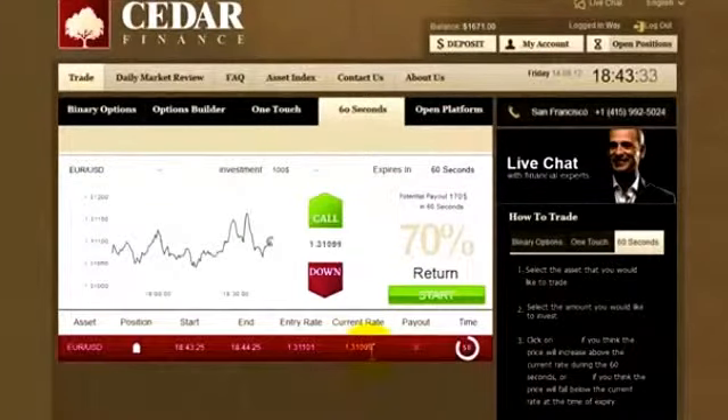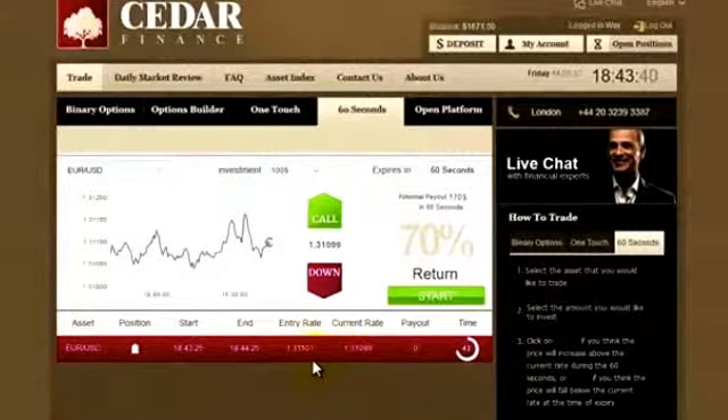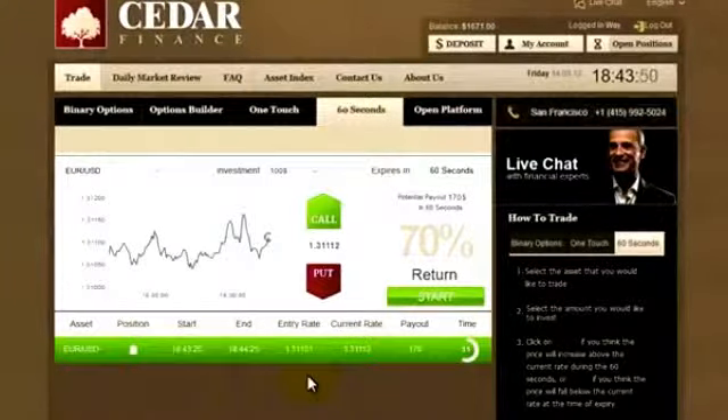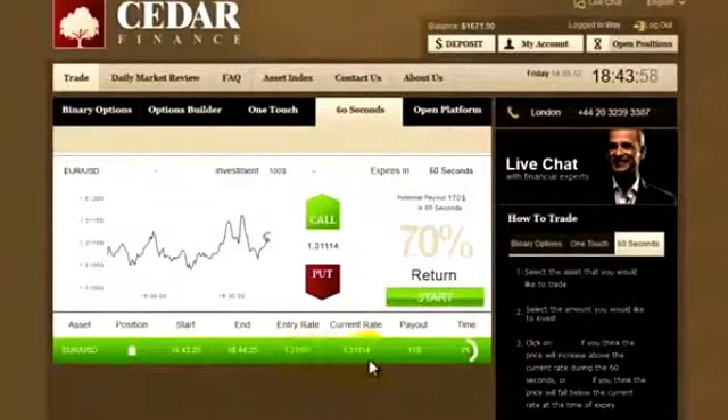The entry rate was 101. Now it's lower, and that's why the bar is now red. But we still have some 40 seconds left, and it's green now, which means I'm doing OK. Half a minute left, and where it was just 101, it's gone up to 114.